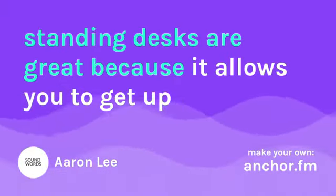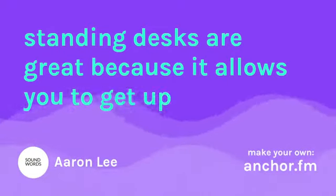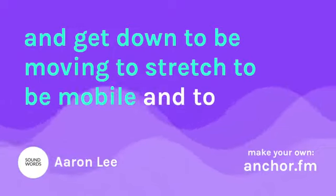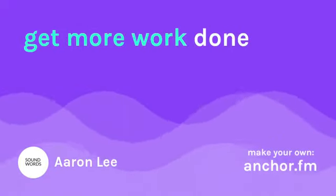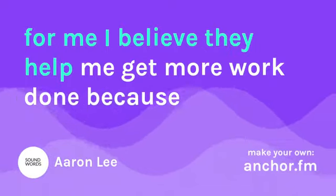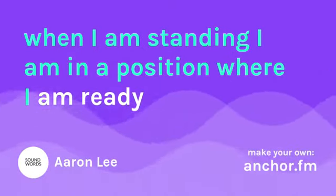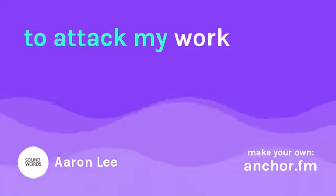Standing desks are great because they allow you to get up and get down, to be moving, to stretch, to be mobile, and to get more work done. For me, I believe they help me get more work done because when I am standing, I am in a position where I am ready to attack my work.